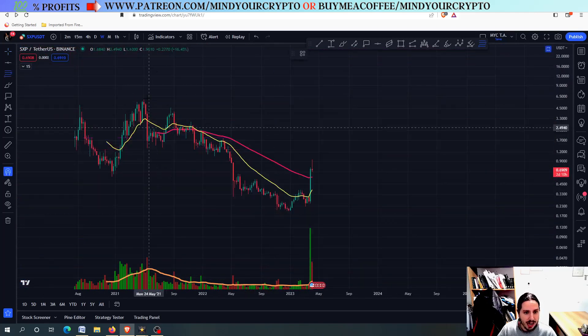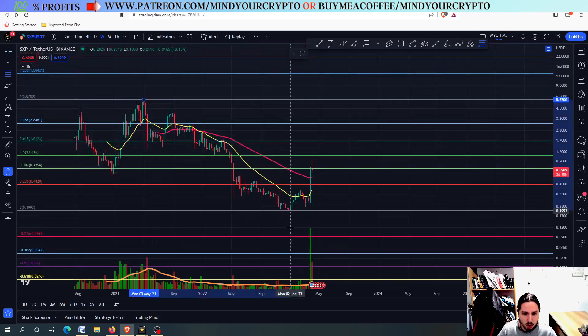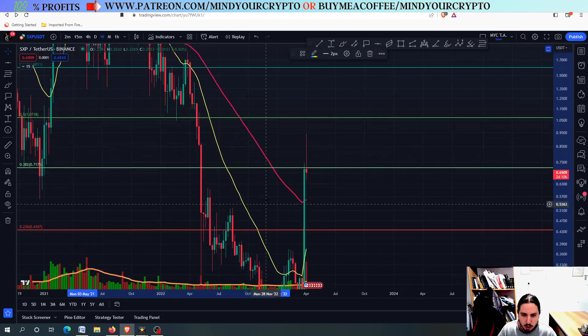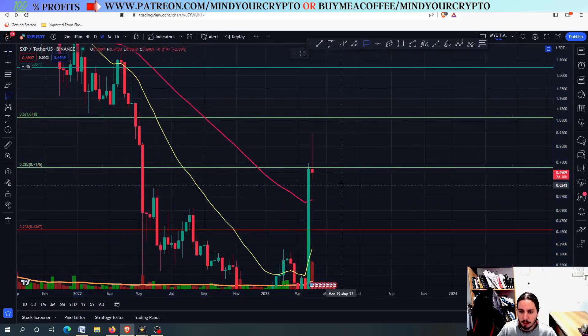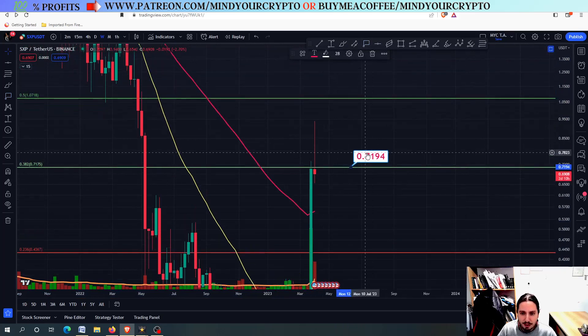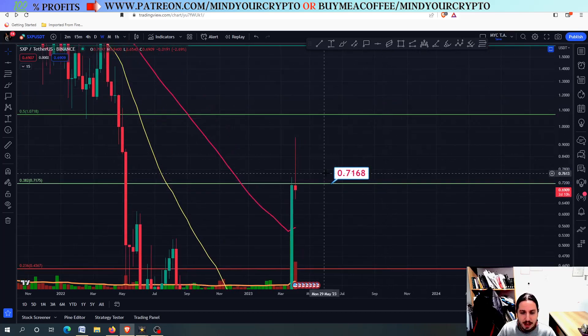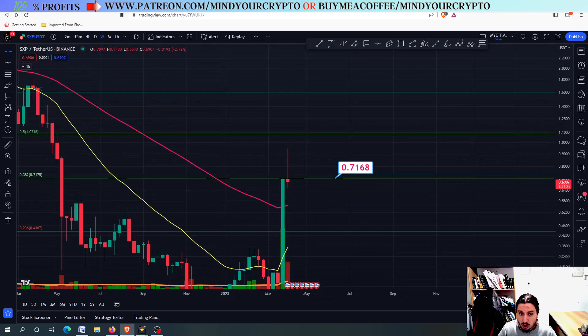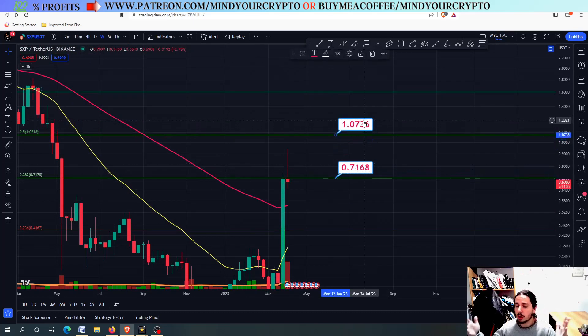If we look at the higher time frames, I'm going to draw the Fibonacci from the top to the bottom. You can see the reason I was talking about in the first video on SXP — the 0.7175, a little bit further down, around the 0.7168. If we do not close above in the weekly scale, then do not enter long positions for the longer time frames. If we close above in the weekly, it is very likely that SXP will be going to 1.07.